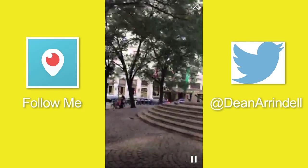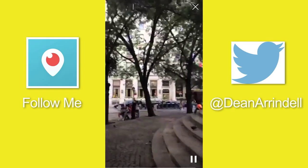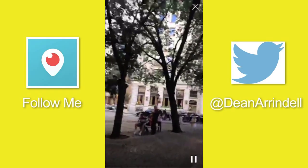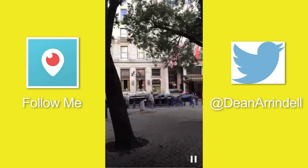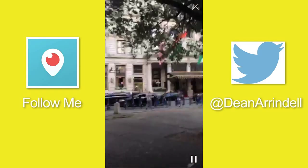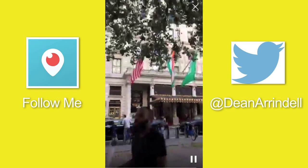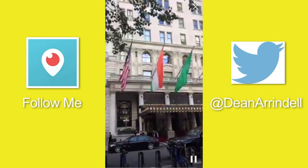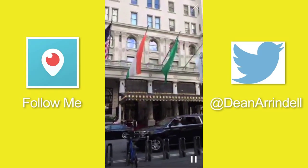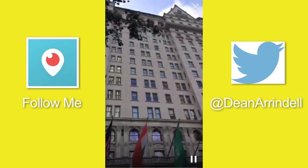The Plaza Hotel was first constructed in 1907, I believe. It's had several owners in that time, but the structure's been around since 1907. It's been in a ton of movies — celebrities, presidents, royalty, that sort of thing. So this is the world famous Plaza Hotel, right there. Another New York landmark.